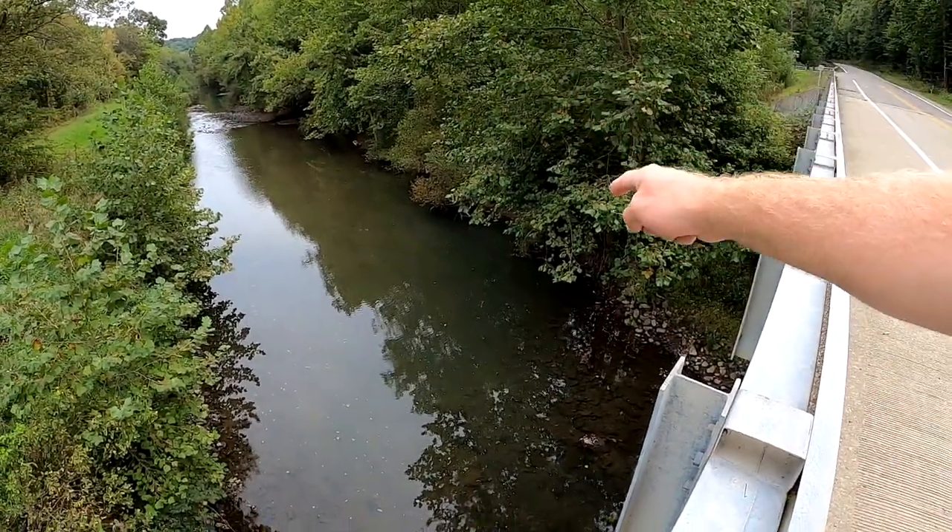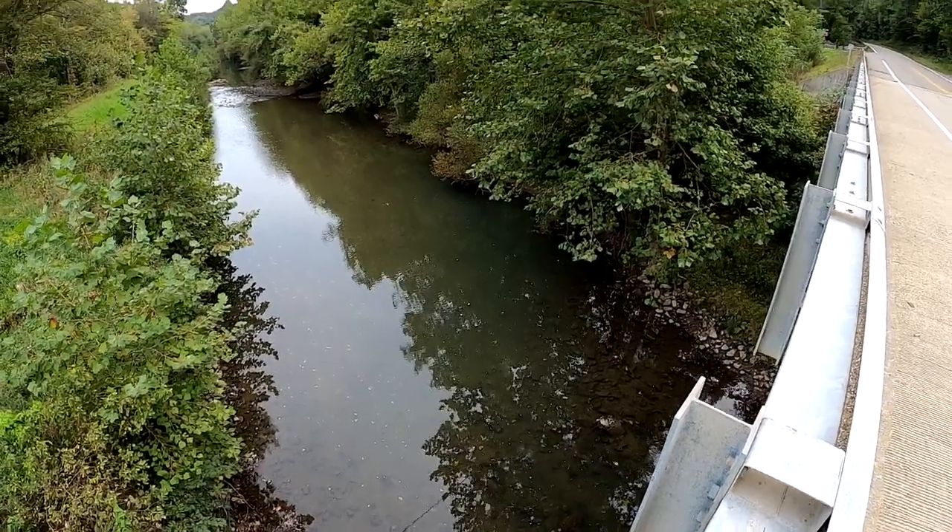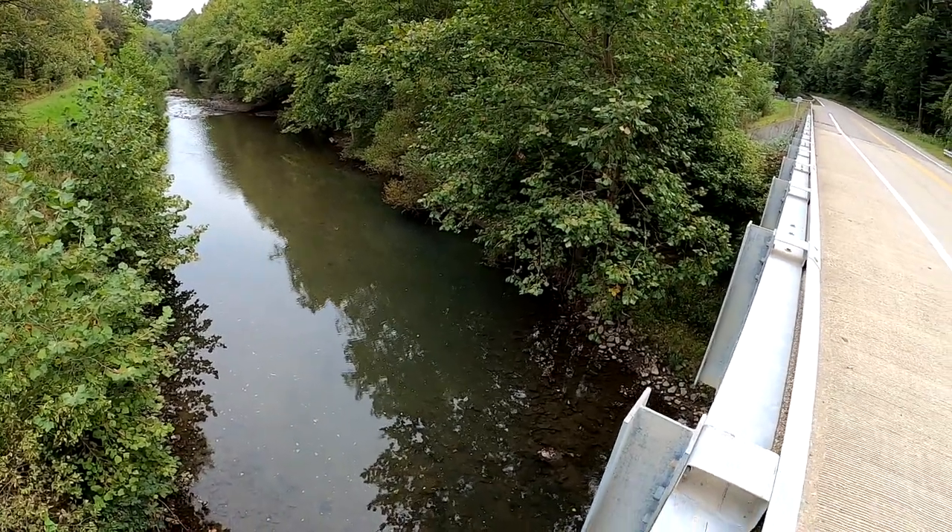As you guys can see, this creek is just crystal clear. Absolutely gorgeous out here tonight too. It's about 5pm. Came out this morning, fished for about an hour. I only caught one fish — I'll put it at the beginning of the video. I was using a pretty big buzzbait though.